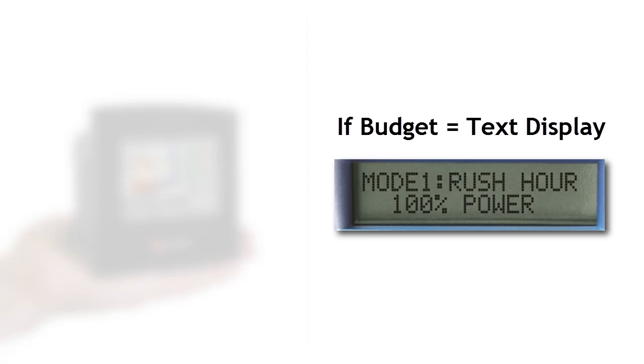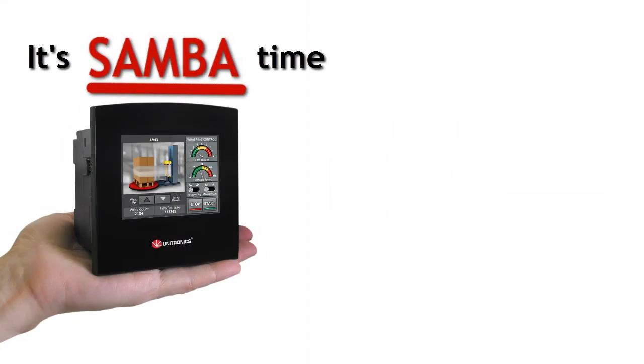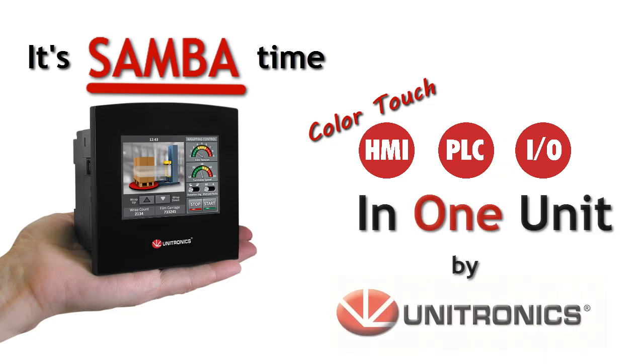Text display? It's so 1990s! If your project budget limits you to text display, then it's Samba time! Samba offers a color touchscreen, full-function PLC, and on-board IOs all in one palm-sized unit by Unitronics.